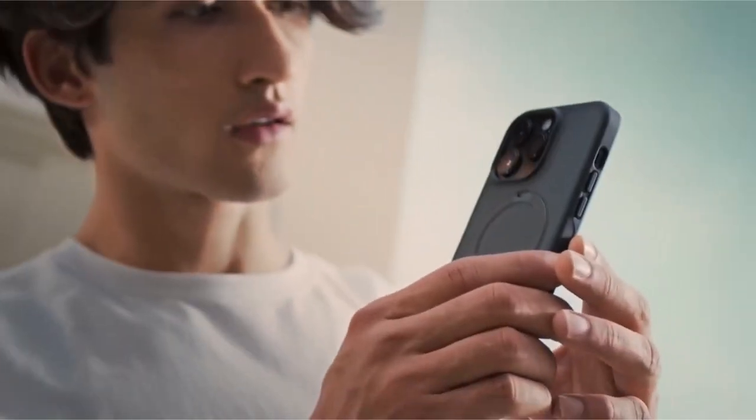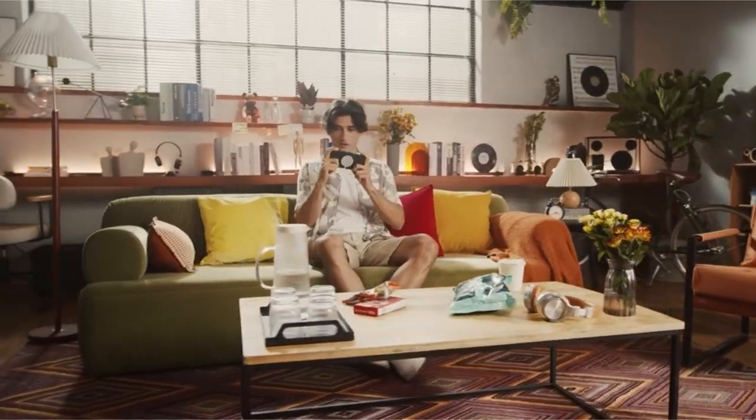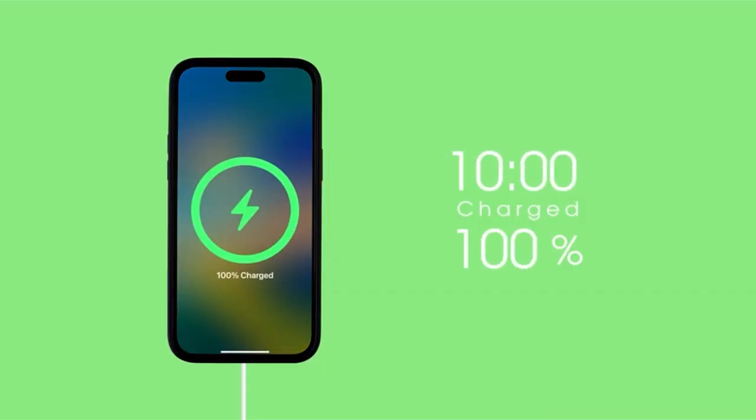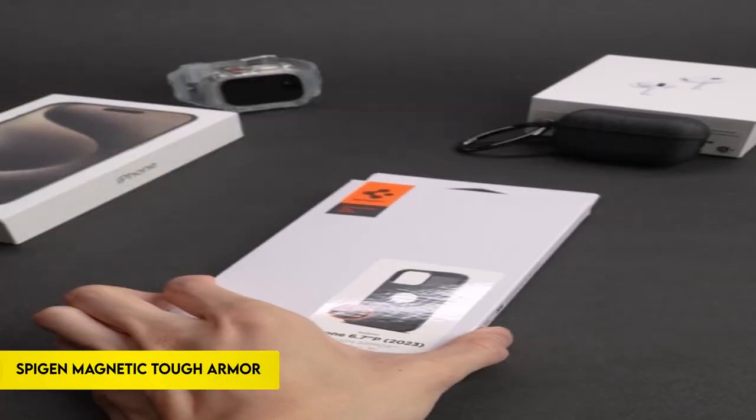Kaseku guarantees simplicity without sacrificing functionality for the iPhone 15 Pro Max, with a premium matte semi-transparent cover, non-slip grip, and anti-fingerprint technology.